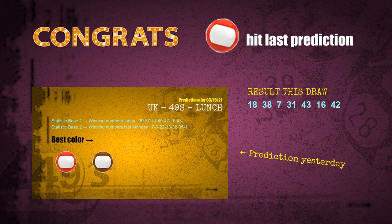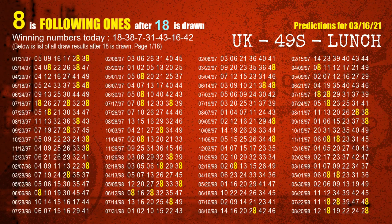Congrats to all winners! We will tell you how to find out winning numbers of next draw step by step. First, we'll find out the following ones through today's result. Following numbers refer to those numbers being picked on the next draw after this one, and following ones are the units digit of those following numbers.